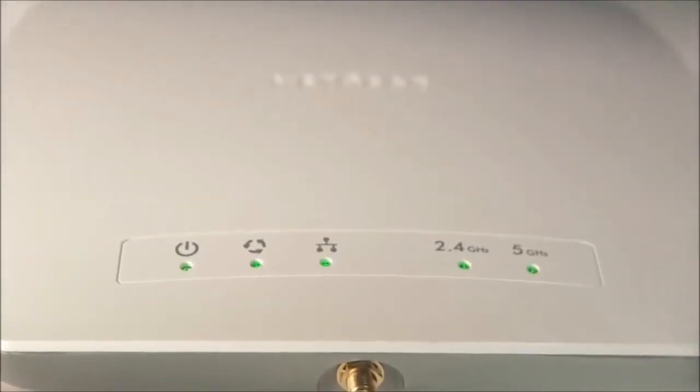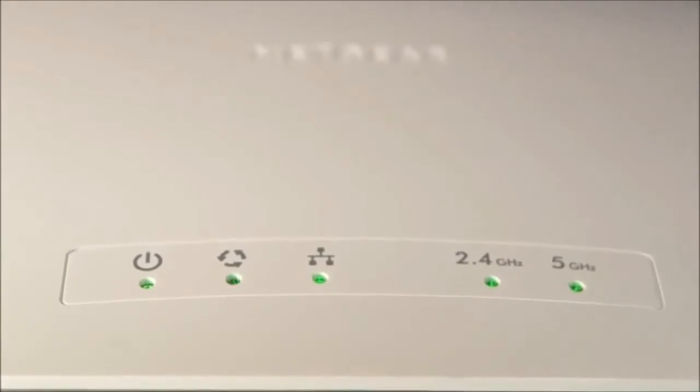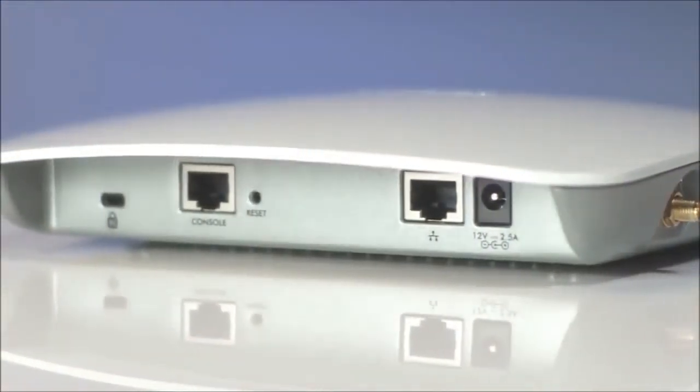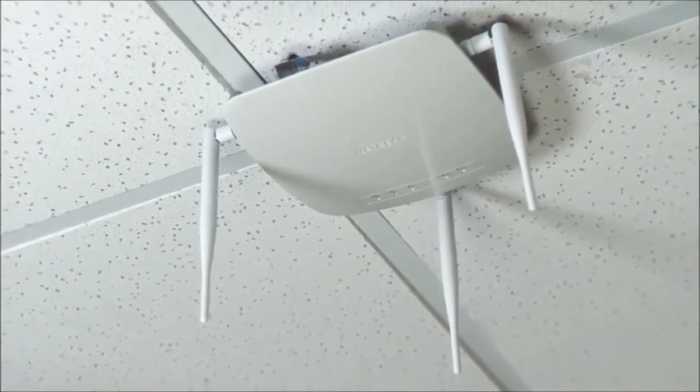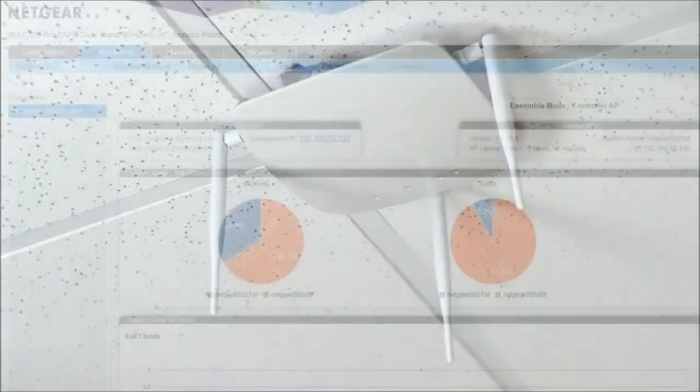Both access points run on 802.3af Power over Ethernet, so there are no power cords to mess with. If you want to increase the range of the access points, external antennas are available as an add-on.